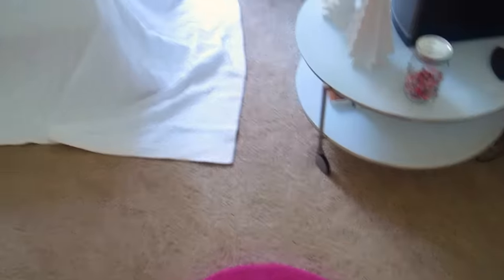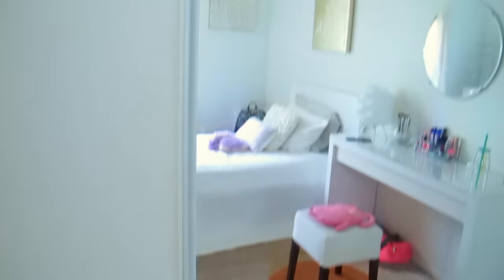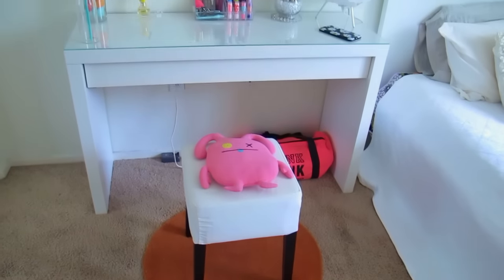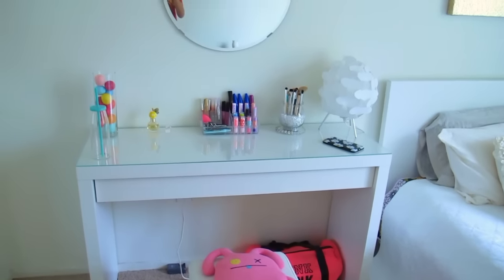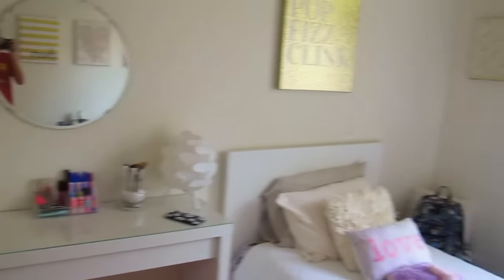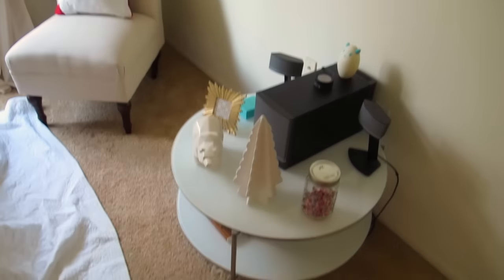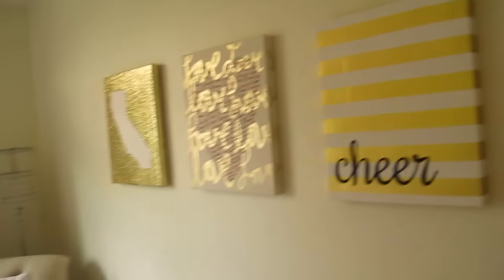Whenever I watch room tour videos I always want like an overview, but nobody gives it, so I'm gonna give you a long overview. This is basically an overview of my room — the camera's kind of making it look a bit weird. I have Christmas stuff up because it's the holiday edition.